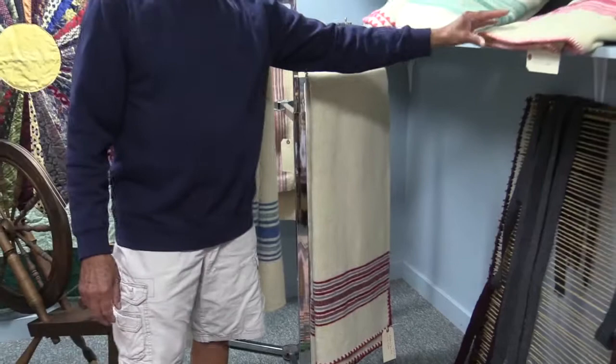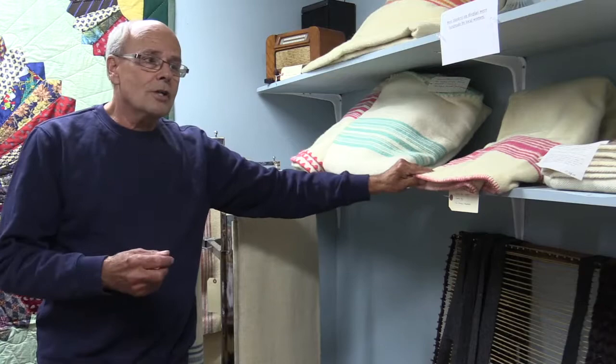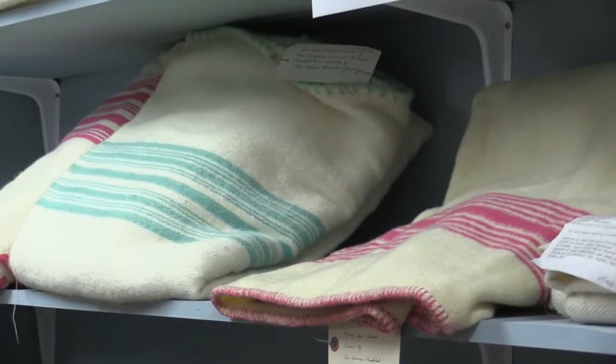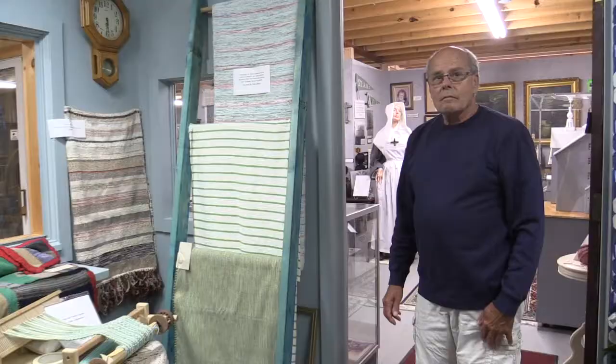There are blankets that are just like boiled wool. It meant that the warp was wool and the weft was wool. And after it was washed, it would pack itself down and it was just like a boiled wool. It kept people very warm in winter because the houses were inadequately heated. So as you can see, we have a fine display of wool blankets.